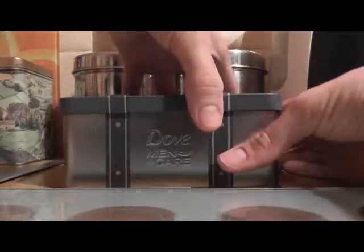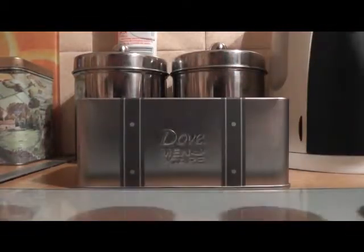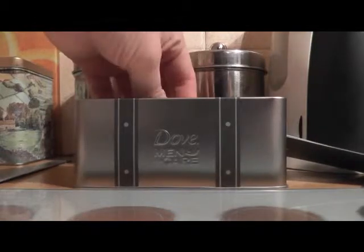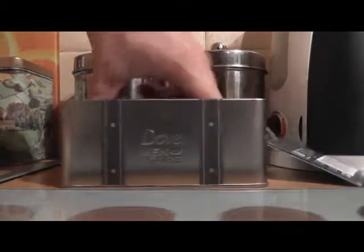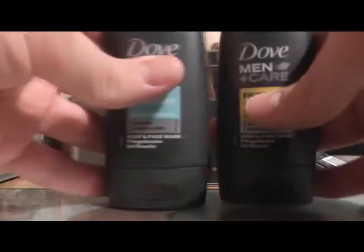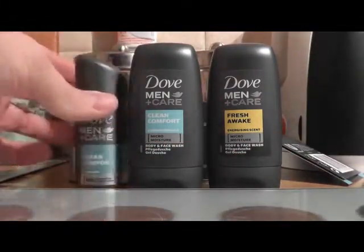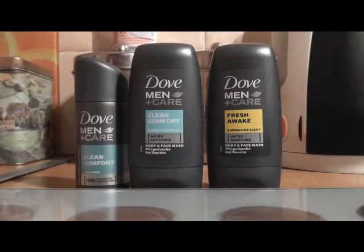So, what to take with you when you're flying: most airlines only allow you to take 100ml bottles of things. Some airlines might allow 5 bottles, some might allow 10. For instance, we're using EasyJet for this video, and their regulations are that you can have 10 bottles each, all no more than 100ml.